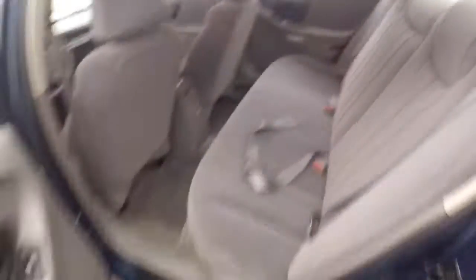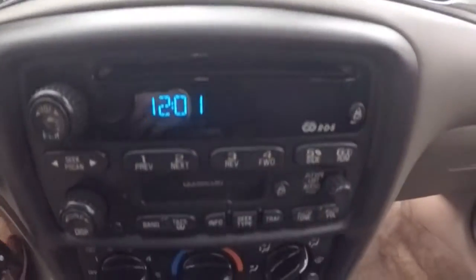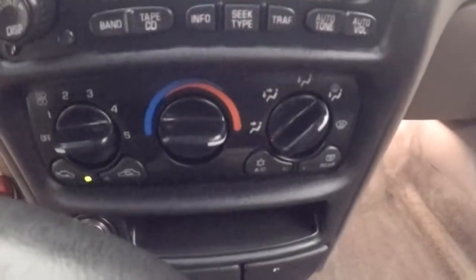Interior's in great shape. Controls on the door. Manual seats. Cruise control on the steering wheel. Fires right up. Stereo. Climate control.